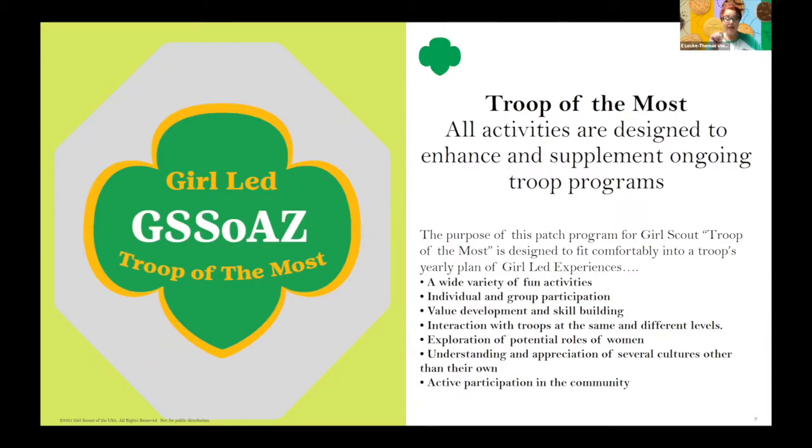How will you know what different steps you have to take? We will have a very easy printout for you to take a look at, and then when it's time to submit, you're just going to use the Jot form that we've created. When it is submitted and approved, your troop will receive your beautiful patches, which I will unveil at the end of this presentation.